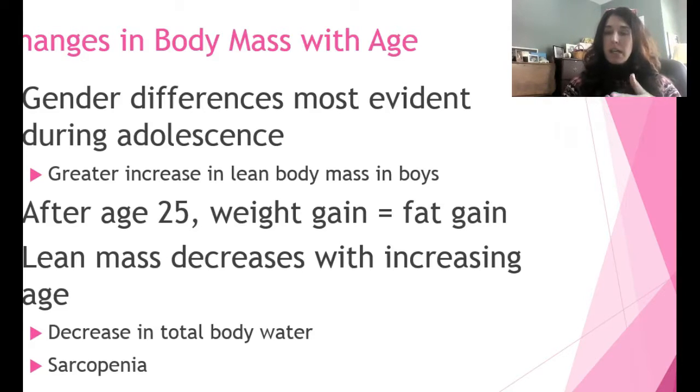This can be attenuated with weight or resistance training. I think strength training is the fountain of youth. You can blunt this weight gain and adiposity if you train with weights — nothing crazy, nothing Arnold Schwarzenegger-ish — but you can definitely slow it down and even reverse it. If you don't, lean mass will decrease as you age, leading to sarcopenia, muscle wasting, and a decrease in total body water.